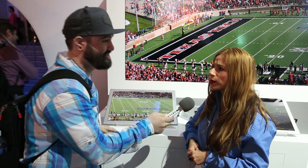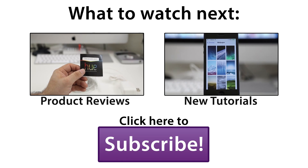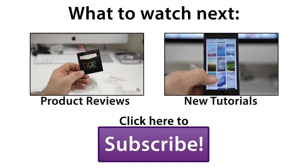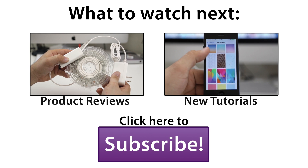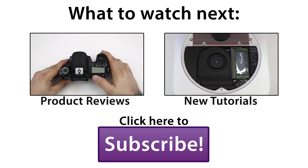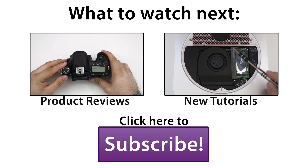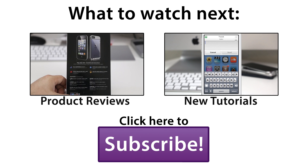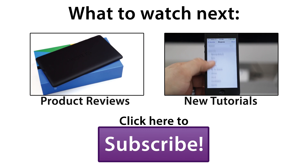Thank you very much for meeting with us. You're welcome — enjoy the rest of the show. We'll see you next time.